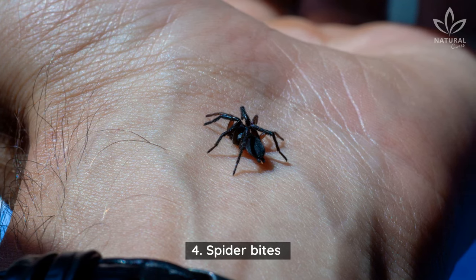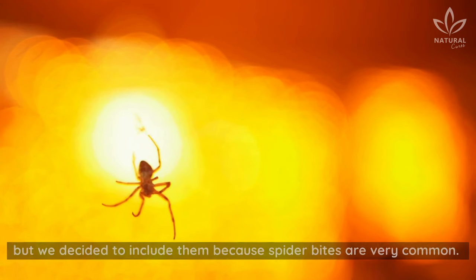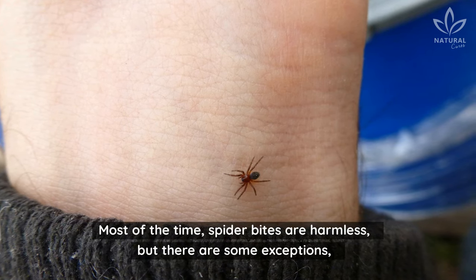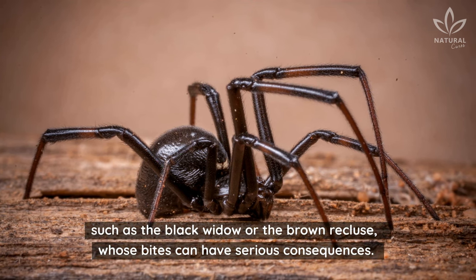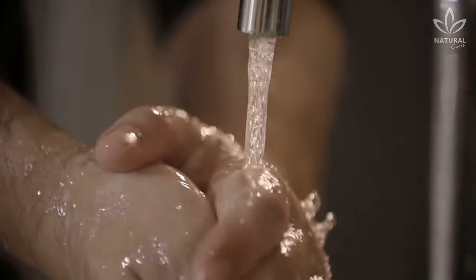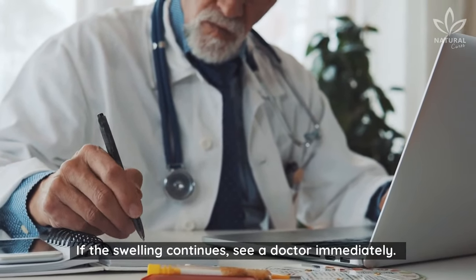4. Spider Bites. Technically, spiders are not bugs — they're arachnids — but we decided to include them because spider bites are very common. Most of the time, spider bites are harmless, but there are some exceptions, such as the black widow or the brown recluse, whose bites can have serious consequences. If a spider bites you, wash the area with soap and water. Next, apply ice. If the swelling continues, see a doctor immediately.